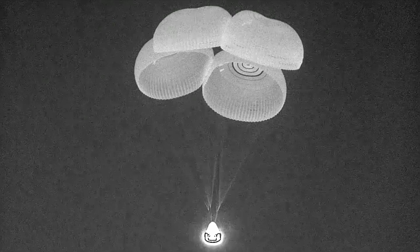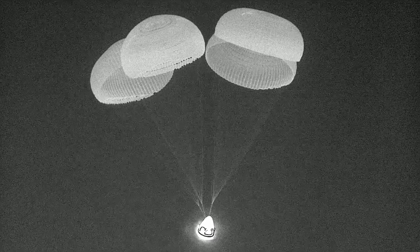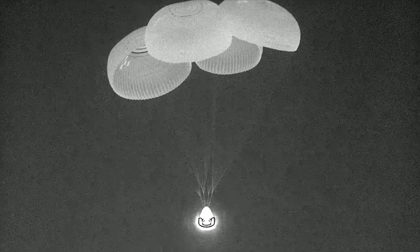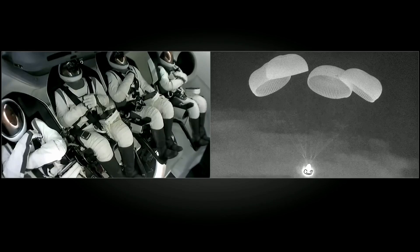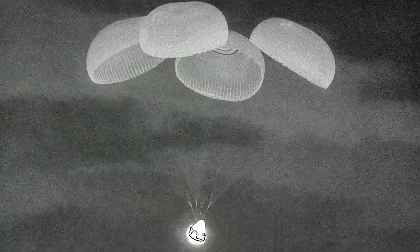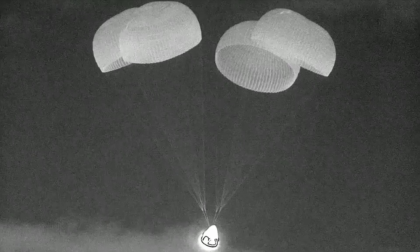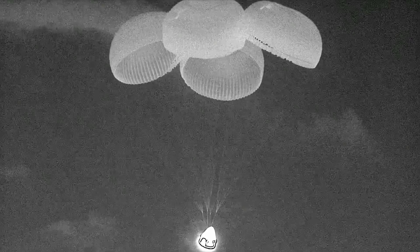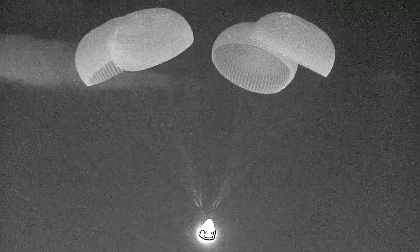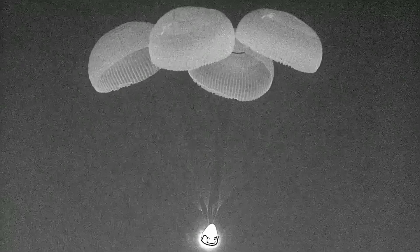We should start to hear our commander Jared Isaacman call out the altitude as they descend to the ocean's surface. We can see the Polaris Dawn crew nestled in their seats as they anticipate splashdown. You can see the difference in velocity — this is a lot gentler than just a few minutes ago. These main parachutes deploy at about 119 miles per hour and help slow the Dragon capsule down to about 15 miles per hour when it makes contact with the ocean. The capsule is now stabilized and no longer spinning like we saw with the drogue parachutes.